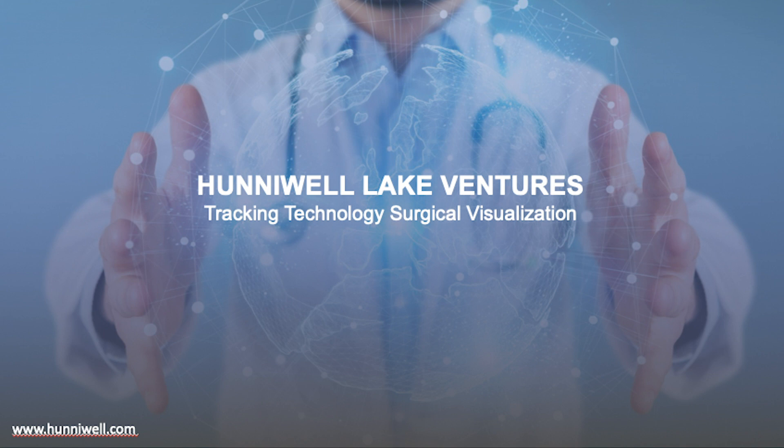Hello, I'm Rahul from Honeywell Lake Ventures, and today I'll be talking about surgical navigation, specifically tracking technology.